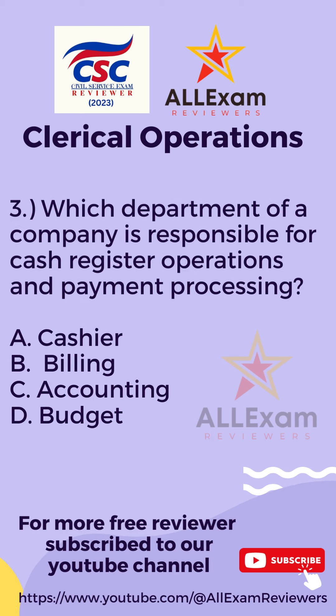Question number three. Which department of a company is responsible for cash register operations and payment processing? Letter A, Cashier? Letter B, Billing? Letter C, Accounting? Or Letter D, Budget?